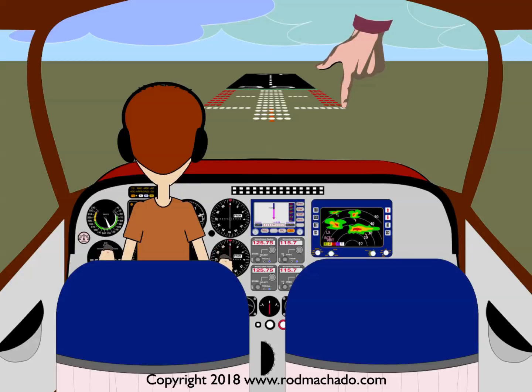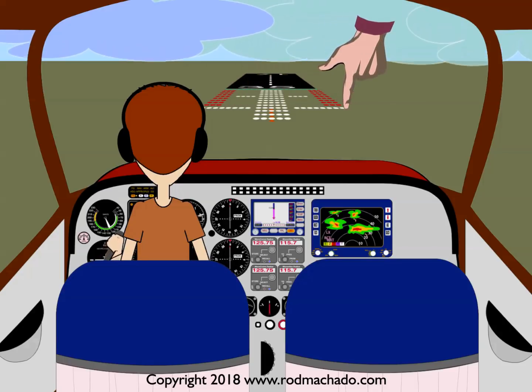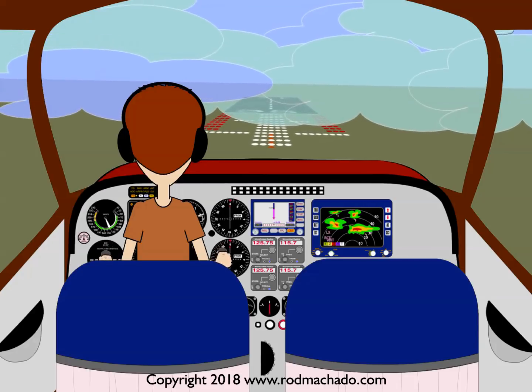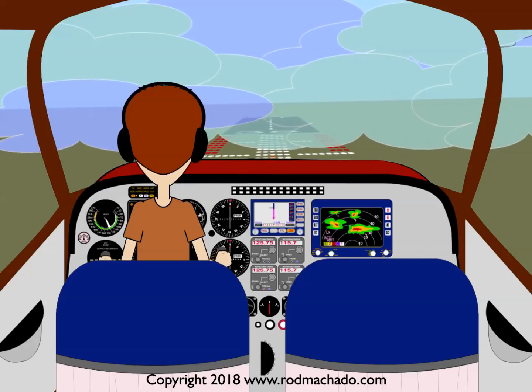It serves several purposes. First, the Decision Bar creates a reference to the horizon that's useful when making a visual transition from instruments. While the threshold lights may be off in the distance, the Decision Bar is closer to the airplane. It acts to help keep your airplane's wings level when visually transitioning from your instruments to the runway environment during a low visibility landing.